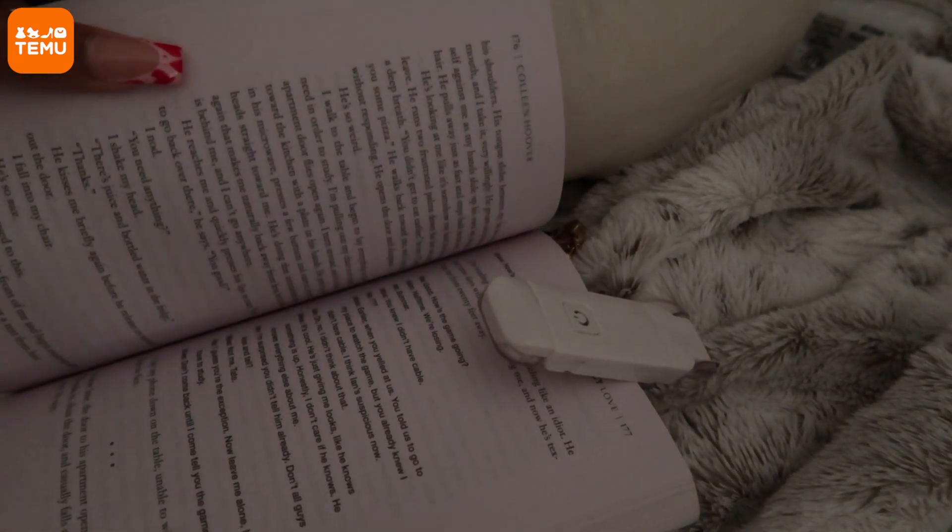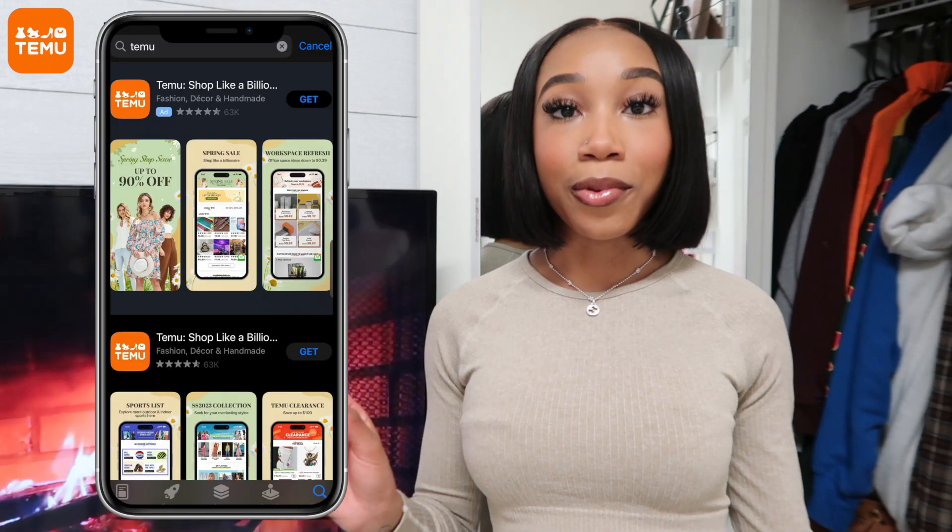I was also given a book light — I'm a bookworm so this is going to be super helpful for my night reading. Make sure you guys check out Temu. You can use the links in my description box down below for 30% off, or use my direct code on screen for 30% off your first order. Don't forget to download the Temu app for a smoother shopping experience. Let me know down below which Temu items were your favorite. Huge thanks again to Temu for sponsoring today's video — let's jump back into the vlog.